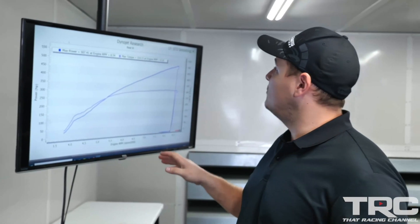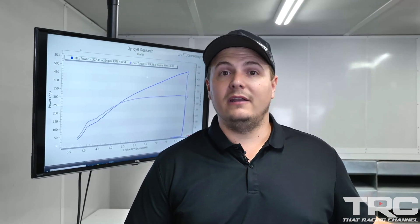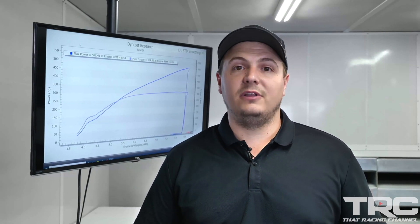Alright, so we just finished up with the TRC RSX. The car actually made 507 horsepower at 314 pound-feet of torque. We stopped at around that number because we have to remember this is a stock motor right now and a stock transmission, so keeping it around that power level should keep it really fun for him.